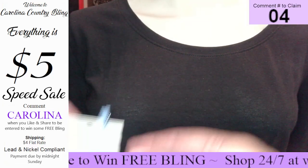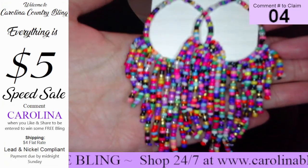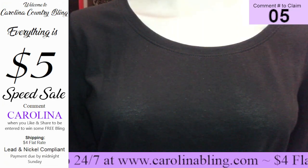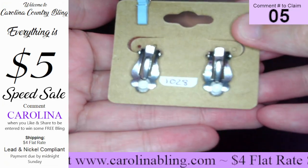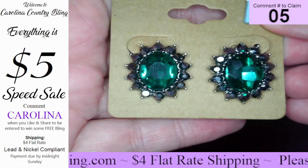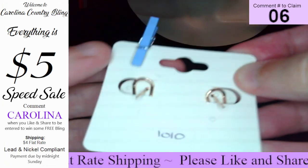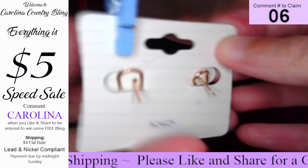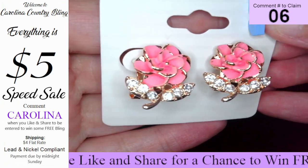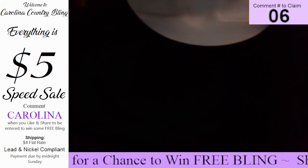Number four, beautiful seed beads — look at all those beautiful colors. Really, really pretty — those are number four. Number five, these here are clip-ons. Gorgeous green with the smokies around — really, really pretty, those are number five. Number six, now these have like a clip-on type clip, but they are for full pierced ears. Beautiful pink roses in rose gold — really, really pretty, y'all. That one is number six.